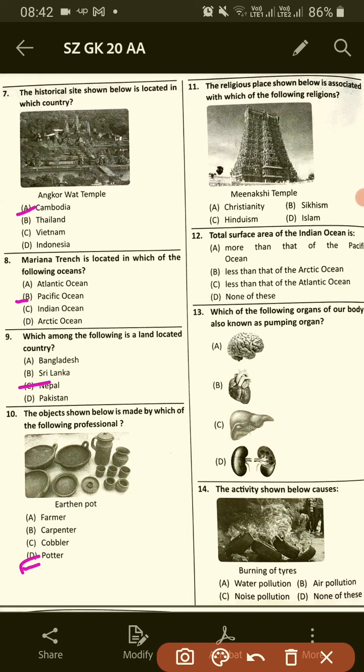The religious place shown below is associated with which of the following religions? This is Meenakshi Temple. The answer is C, Hinduism.